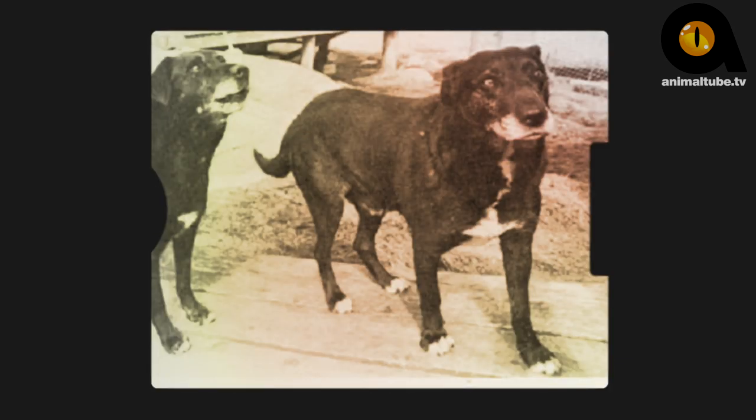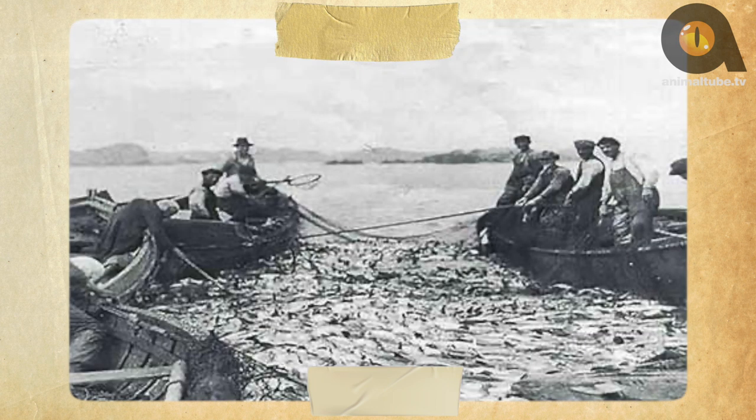The St. John's Dog had a coat that would repel water and enable the breed to stand the icy cold temperatures of winter seas. Newfoundland fishermen would use the St. John's Dog to help them in pulling ropes from boat to boat, retrieving fish that had floated free of nets or hooks, and for helping in pulling in nets from the water.